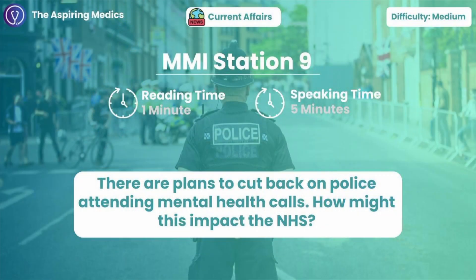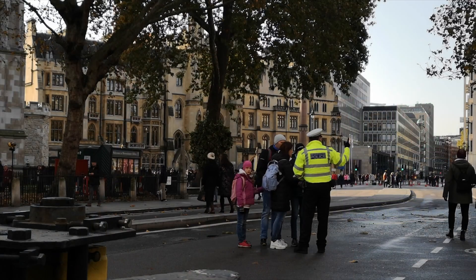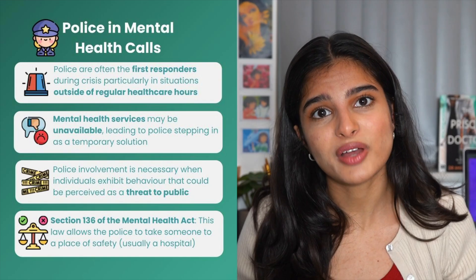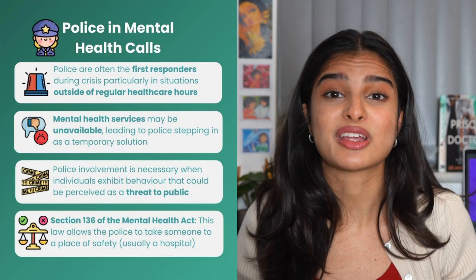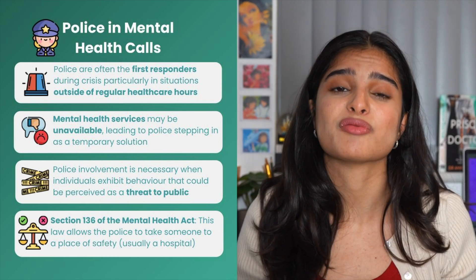Station nine: how might the NHS be impacted by plans to reduce police involvement in mental health calls? Reducing the involvement of the police in mental health emergencies can add to the pressure the NHS already has. Currently in the UK, the police are heavily involved in mental health calls — they're usually the first-line respondents when there is an immediate risk to a patient in mental health crises, they're involved in welfare checks, and they can detain patients under the Mental Health Act. The main problems we'd see if we removed police from mental health calls is increased demand on the NHS, longer response times, and greater use of resources.